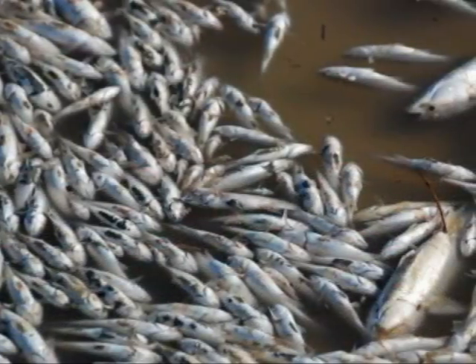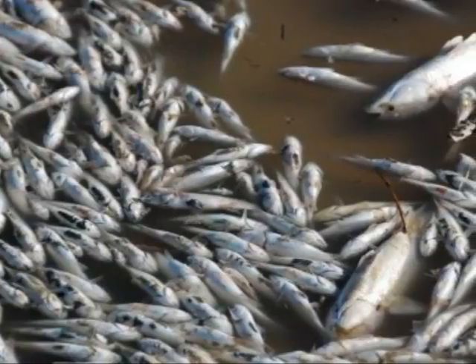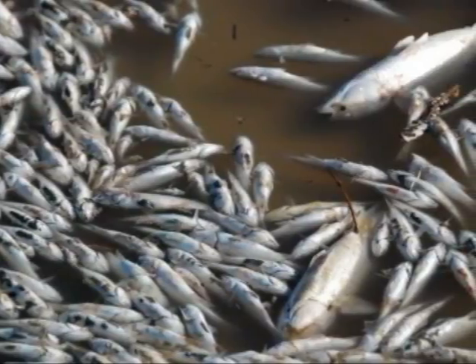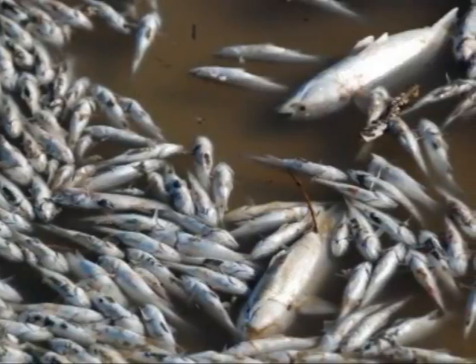Pesticides and fertilizers are also big problems for rivers. Some farmers use aircraft to spray pesticide on fields to kill insects, but when pesticide travels through soil, it reaches rivers. When fish breathe through the water, they get sick.